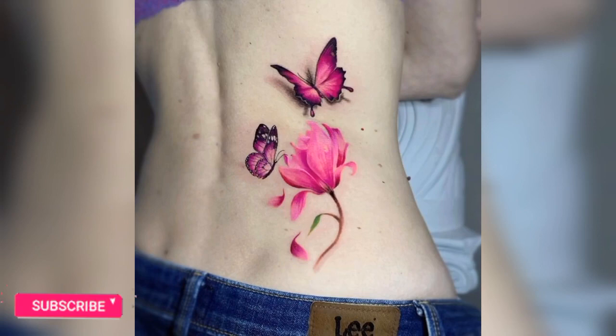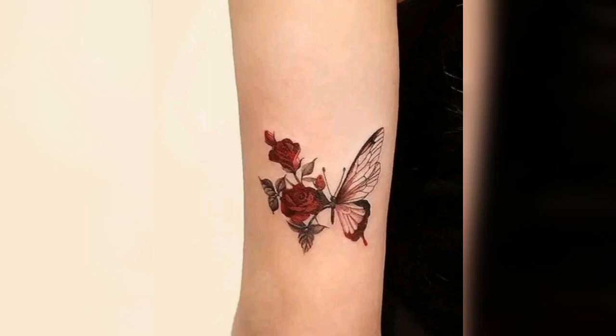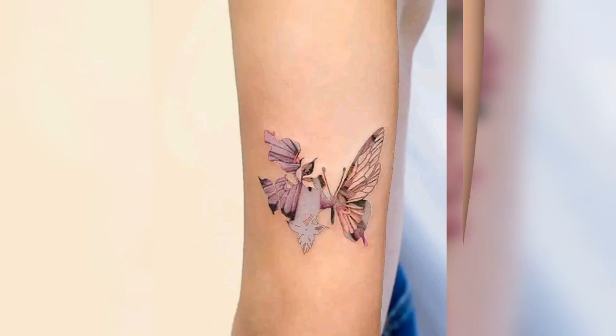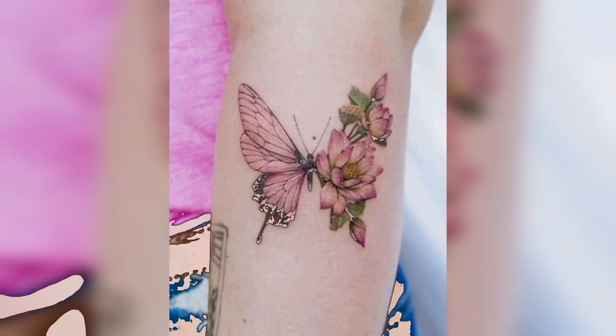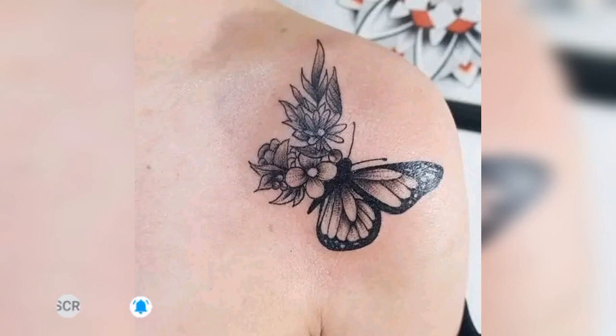I hope you like these butterfly tattoo design ideas. I've done different types of tattoo design videos on my channel — watch those videos also, I will add the links in the description box below. My next video is about clothes pattern design ideas with sketches, so stay tuned and make sure to subscribe so you don't miss out on future fashion videos.